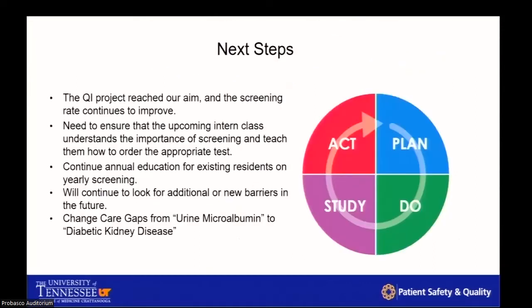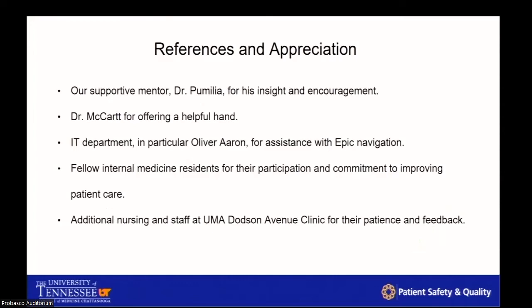What are our next steps? We've planned, done, and studied, and we still have critical deficiencies. One of the biggest things is continuing education and implementing knowledge about appropriate screening for the new interns coming in July. I hope that the third years who are graduating continue this practice on their own, but this presents an opportunity to further develop the program.